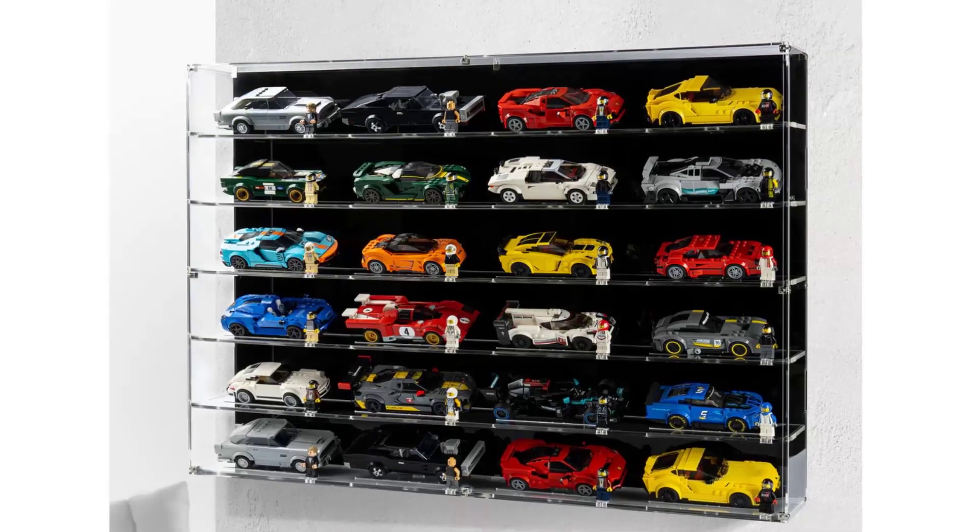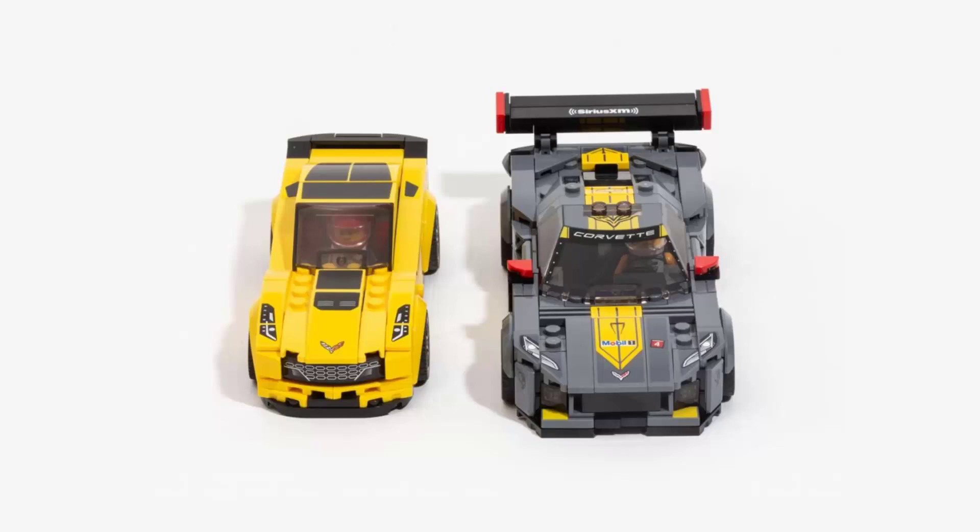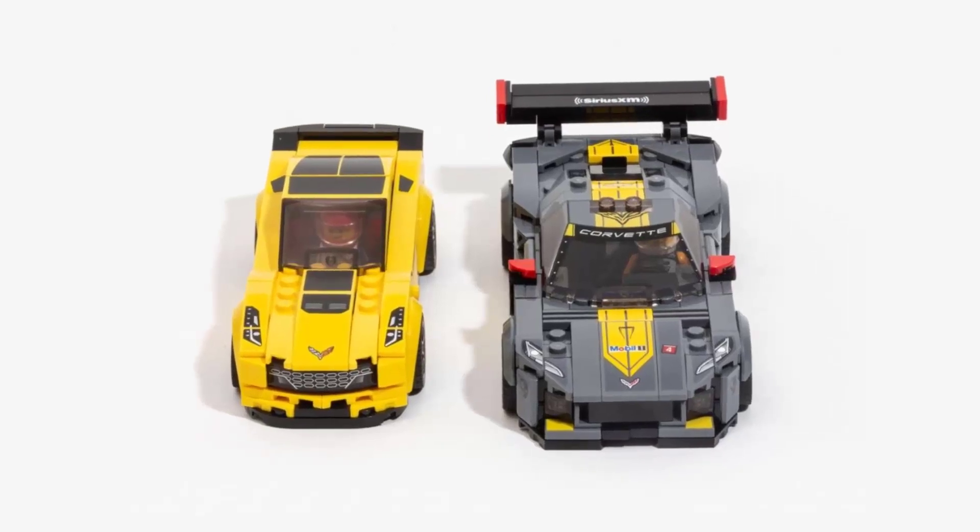LEGO Speed Champions is a beloved theme — a theme of LEGO sets that are constant bestsellers that have been around for a while now and everybody just loves them. They're super collectible because they look great when displayed together on a shelf. They're really well designed, especially since they've been made a little bit larger in the last couple of years, and these sets are based on brands we know and love, with the LEGO Group working with some of the most popular car brands in the world to bring us incredible LEGO sets.